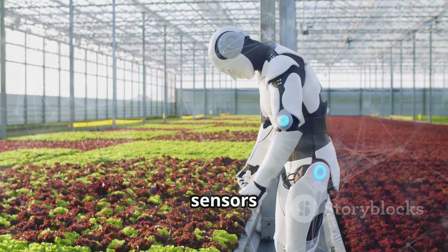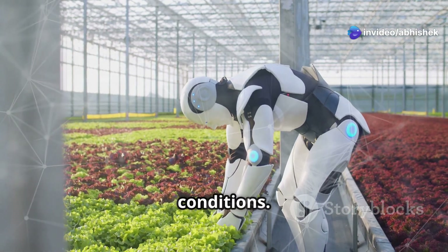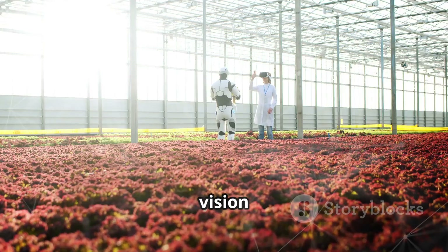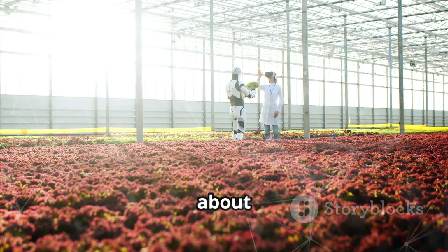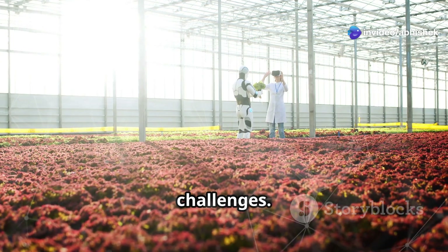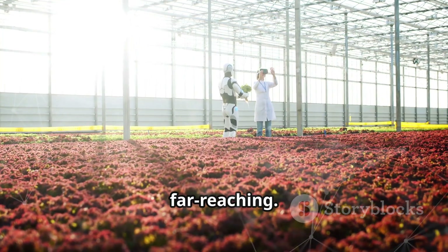These robots are equipped with sensors and AI, capable of making real-time adjustments to optimize growth conditions. It's like having a team of expert gardeners working around the clock, but without the need for breaks or sleep. This journey is about more than just growing food — it's about exploring the potential of technology to solve some of our most pressing challenges, from food security to environmental sustainability.